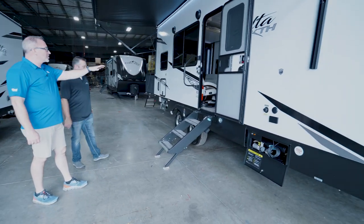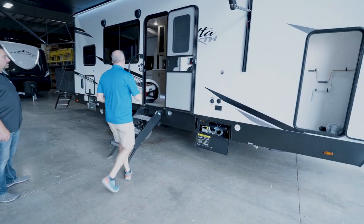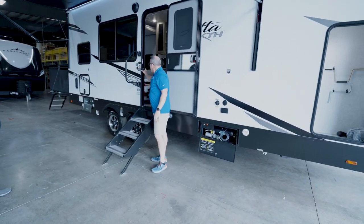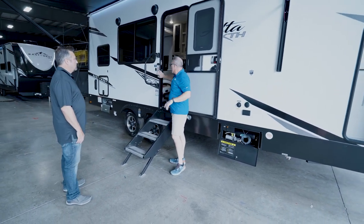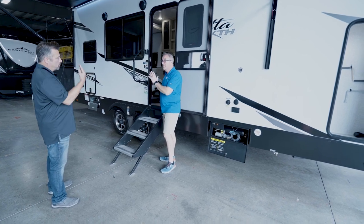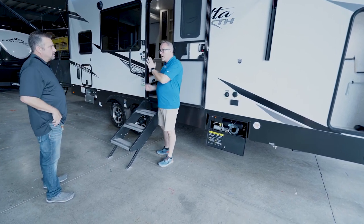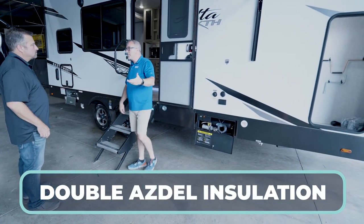Solid step-over steps. Extra-large grab handle. You guys do Azdel and you do it right — I love the Azdel composite. This is a graphite — no off-gassing, no moisture. I love the fact that you have that there — it's inside and outside, behind the wall board and behind the fiberglass. So I got double insulation. Double Azdel. This is a three-season coach — it's got two-inch walls, it's been tested to zero degrees.